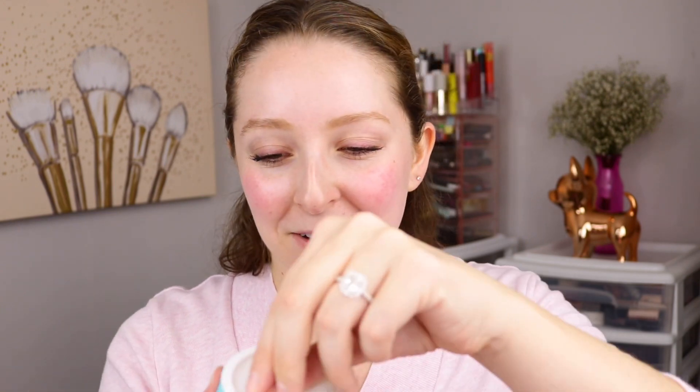I also love that it's in a tub. For some reason, I love jar tub packaging — I feel like that way there's no product wasted. So let's see how it looks.